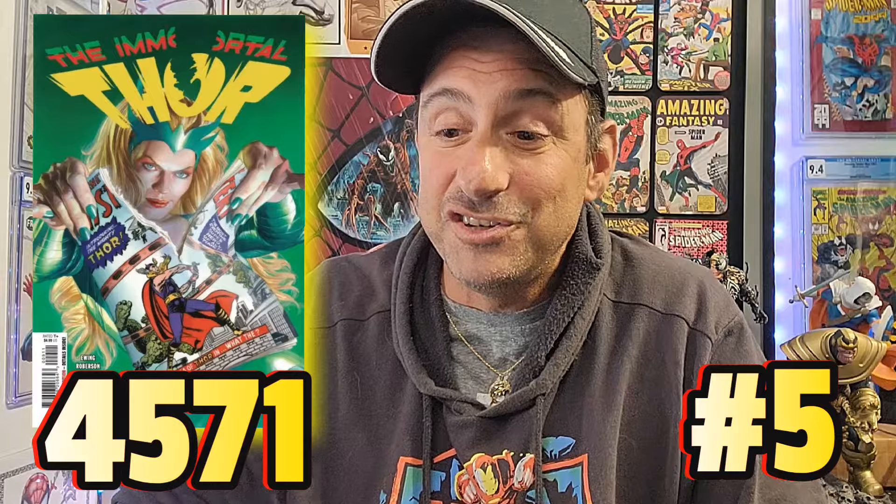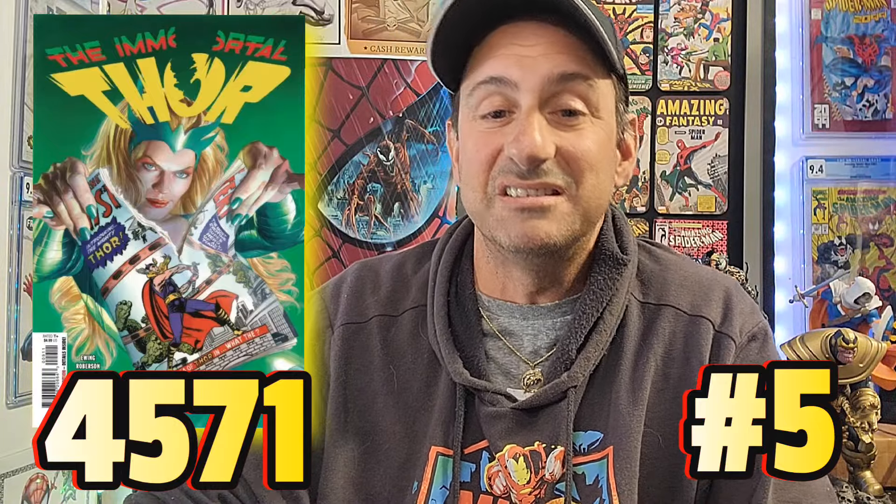We're closing in on number one, but right now we're at number five, and I'm also kind of surprised this book is at number five. I wonder if this was a cover buy this week. This goes to The Immortal Thor issue 9. This book had 4,571 pulls, with legacy numbering 770 — 28 pages and a $5 comic. The cover art is phenomenal by Alex Ross.